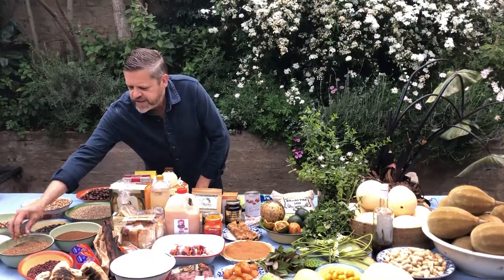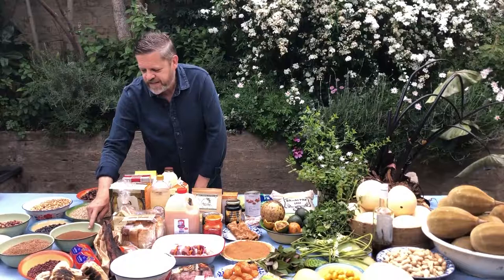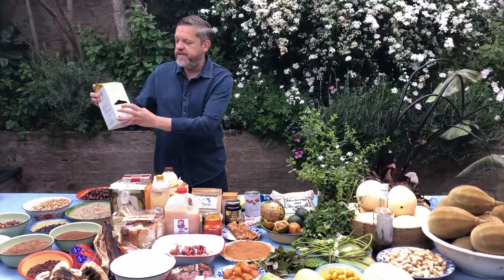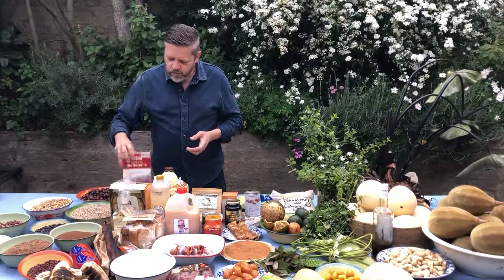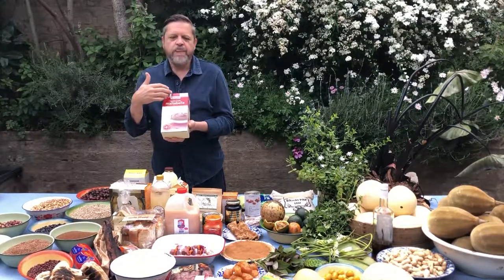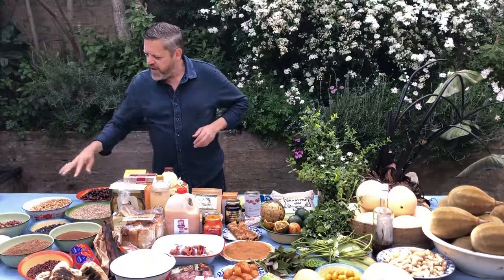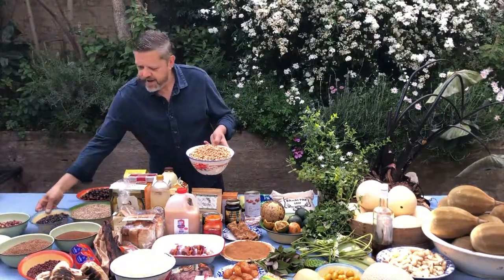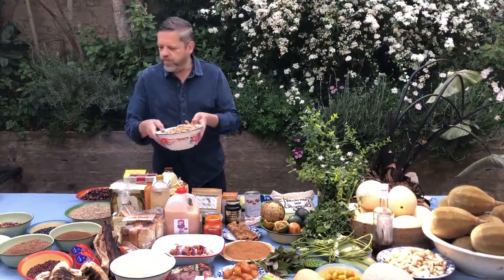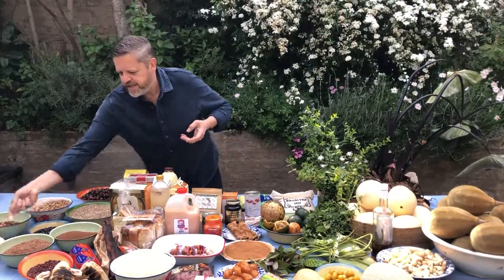Here we have whole millet and teff, and this is whole sorghum. There are many products one can get from sorghum, including commercial sorghum flour and a morning porridge called Maltabella, which is a malted product eaten with milk in the morning. These lovely beans — light ivory-colored, dark, and even multicolored ones — are called bambara, and we also do a lot of research on bambara flour at the university.